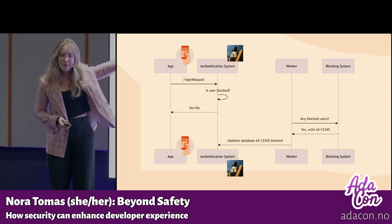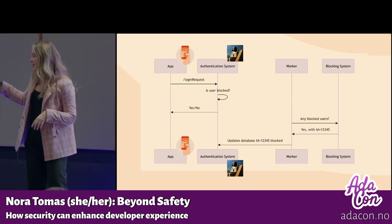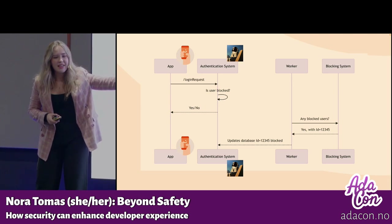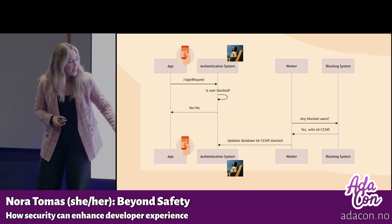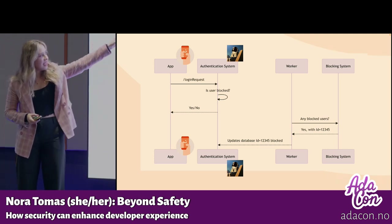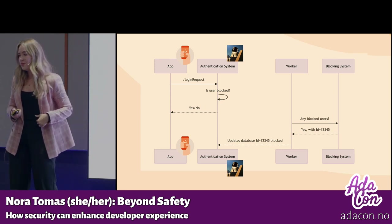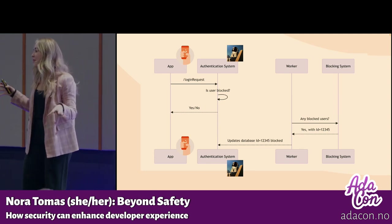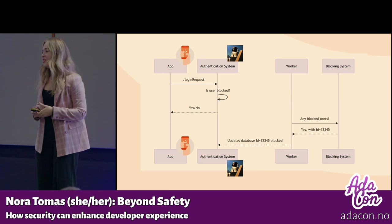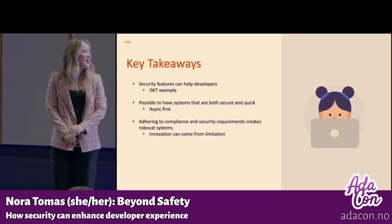An alternative async-first approach introduces a worker — a system that keeps running continuously in the background. This worker always polls the blocking system asking 'do we have any blocked users?' When the blocking system responds with a blocked user, the worker directly updates the authentication system's own database. This means when someone logs in, instead of making an extra call to the blocking system every time, the login system just checks its own database. This decouples the authentication system from the blocking system, which is a good example of how you can implement a security feature like user blocking without slowing down the system or creating tight coupling.